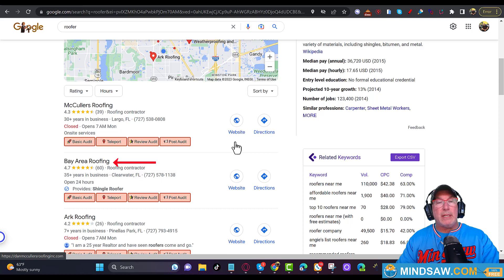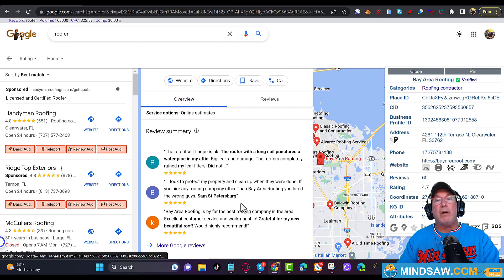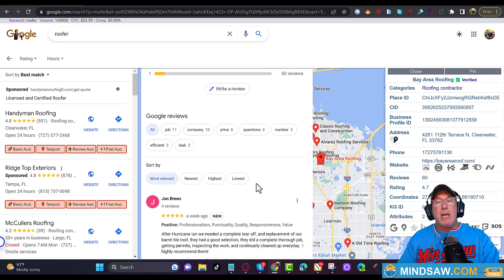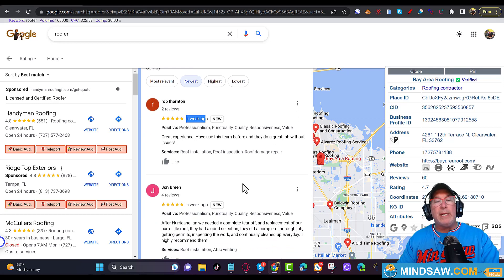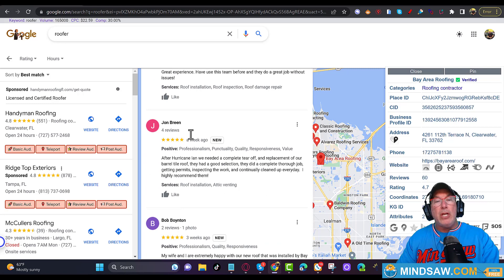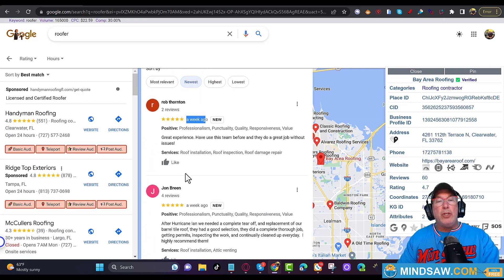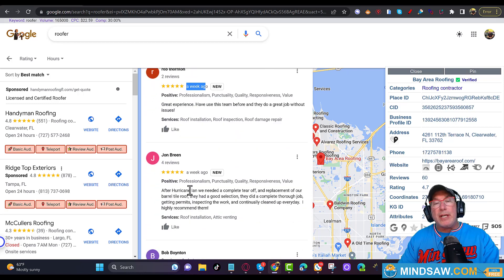The last tip is about reviews. Let's click on Bay Area Roofing and check their reviews. These keywords shown are the words mentioned most often in reviews. More importantly, check when they got their newest review — they're in first place but their last review was a week ago. You want to make sure you reply to every review. This competitor still has unanswered reviews, and that's going to hurt their rankings over time.